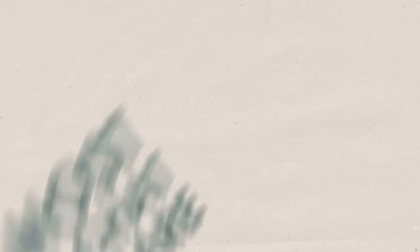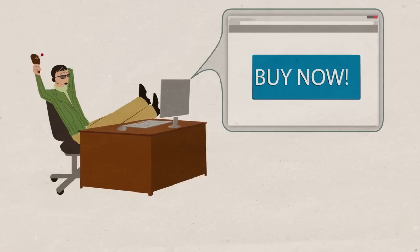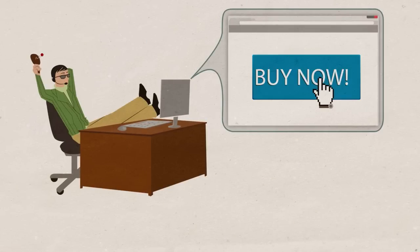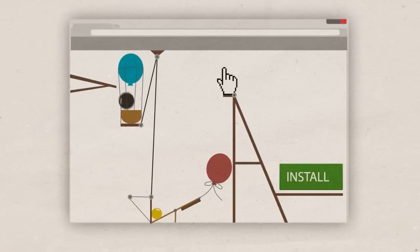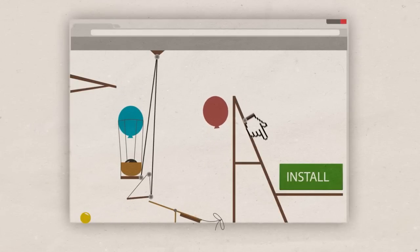Problem is, most chat software isn't designed for support. It's made for sales and marketing, where the most complicated issue is how to use a website. But you're supporting complex customer applications. Chat designed for support should be different.